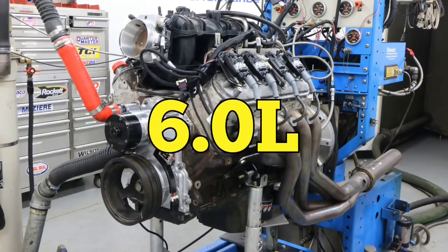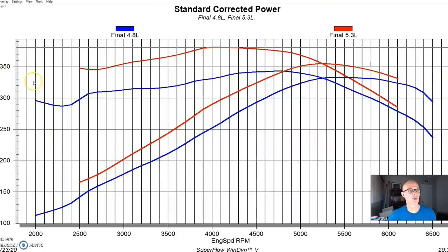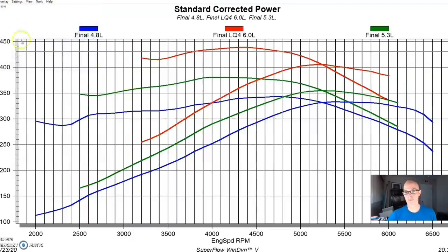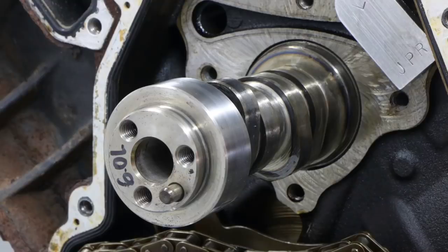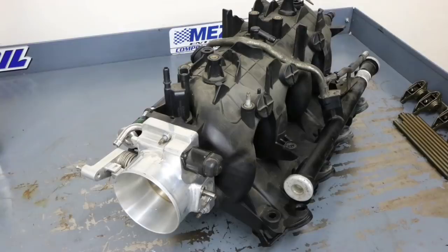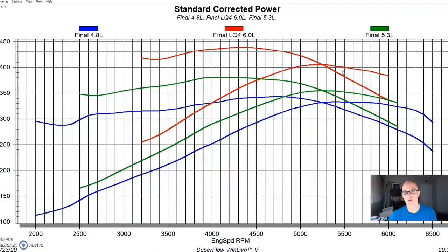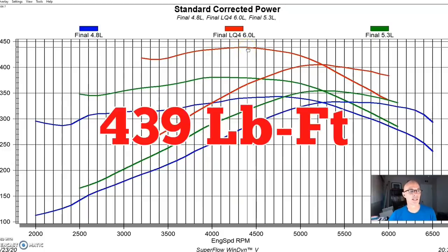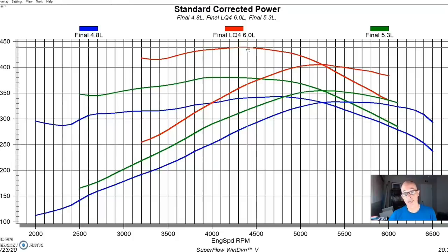Having covered the 4.8 and 5.3, it's time to step up to the 6.0 liter. This was an LQ4, run with the stock LQ4 camshaft, stock 317 heads, and stock LQ4 pistons. All three of these share the same truck intake manifold with a manual throttle body, long tube headers, and Meziere electric water pump — all in the same condition. The 6.0 liter produced 405 horsepower, and peak torque was up to 439 foot-pounds.